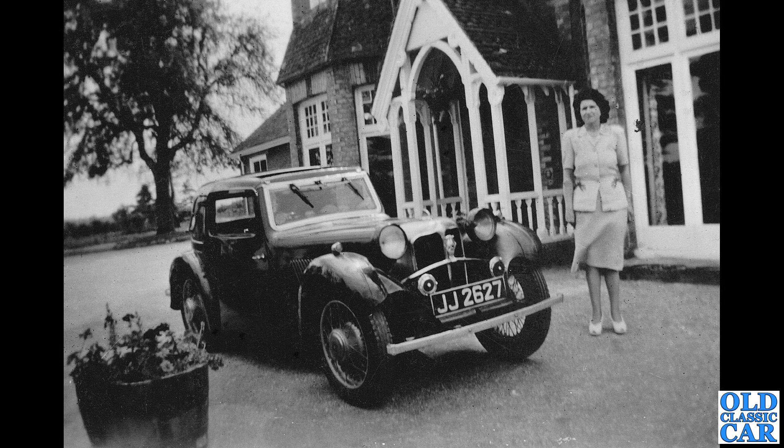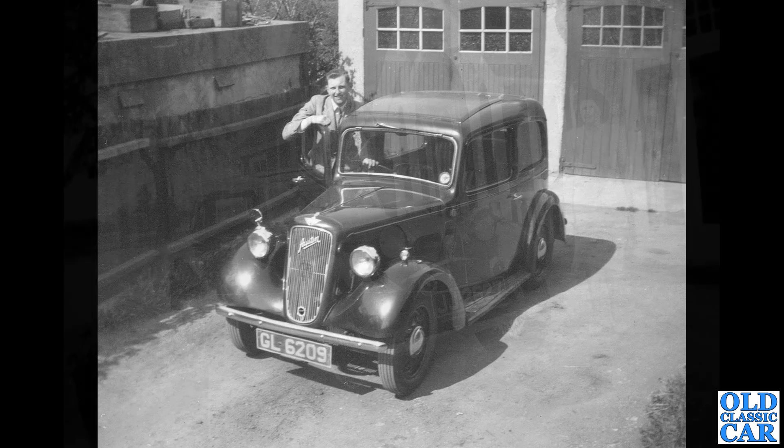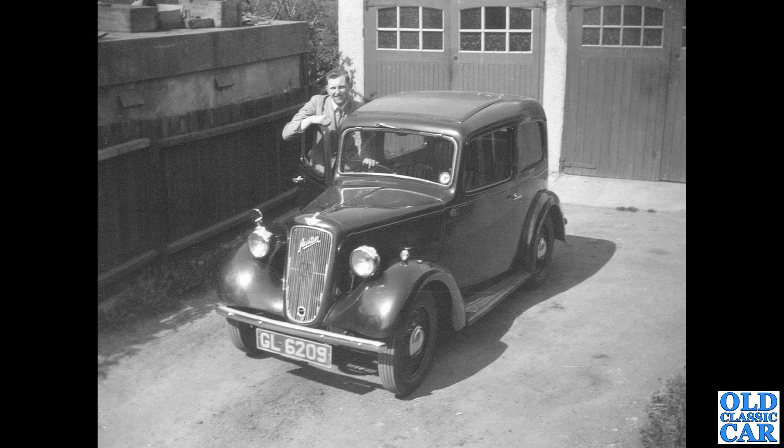Another young lady here with JJ 2627 — an SS2 Coupe. That's a London series, about 1932 or just into 1933. A very stylish little car. The early SSs were based on Standard running gear. William Lyons of course went on to reform the company into the Jaguar we know very well today.